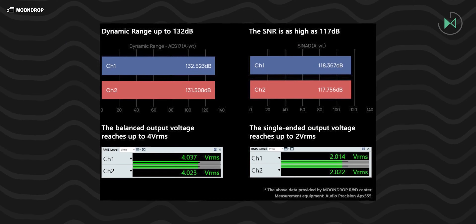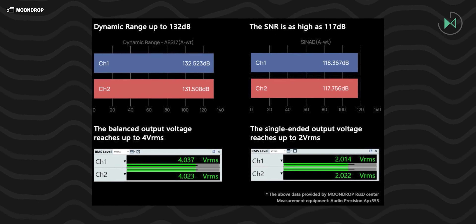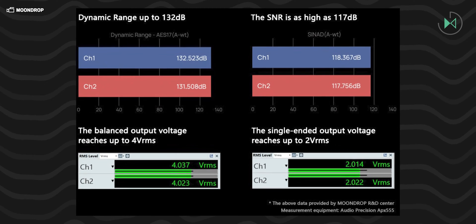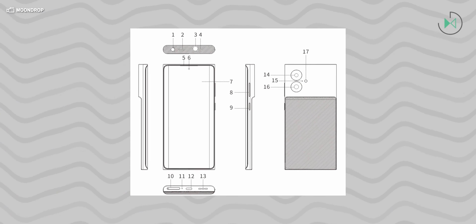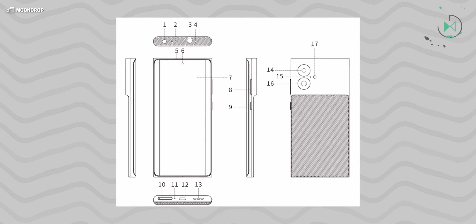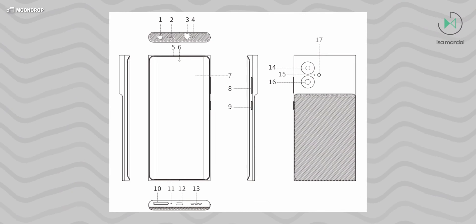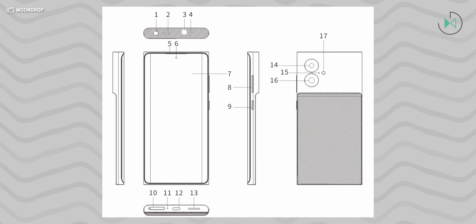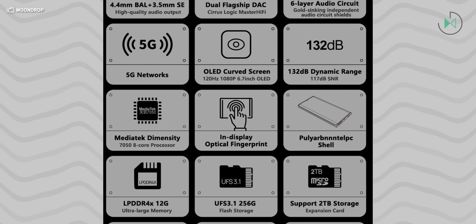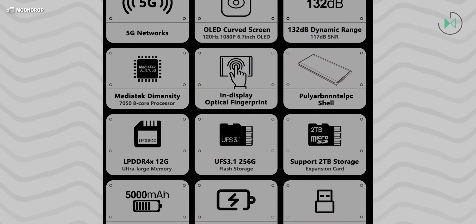It has a 4-channel DAC by Cirrus Logic, so the audio quality is expected to be the most remarkable aspect of this device, with ultra-premium audio output. The audio circuit is enhanced by a 6-layer design plated in gold, has a separate power source, and provides 100-level volume control. There's also an app called Audio Center through which you can further enhance your audio experience with controls and customization.